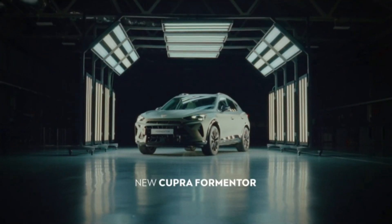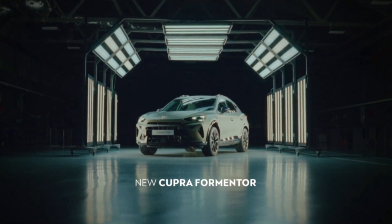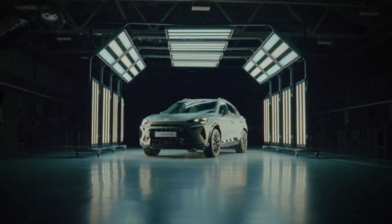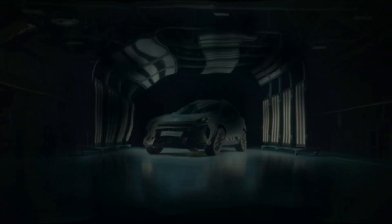Born in 2018, Cupra is the unconventional challenger from Barcelona, blending emotion, electrification, and performance. It's no wonder it's one of Europe's fastest-growing car brands.